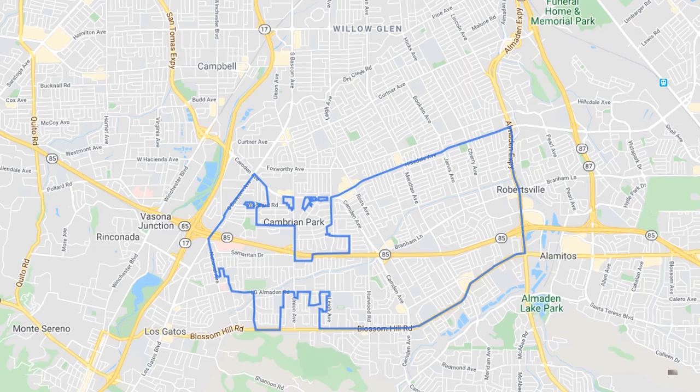I'm Annie Baker, a local realtor, and here's a map of the general area of Cambrian. There really aren't hardcore boundaries, but you can see it's a central location south of Willow Glen and east of Los Gatos and Campbell.